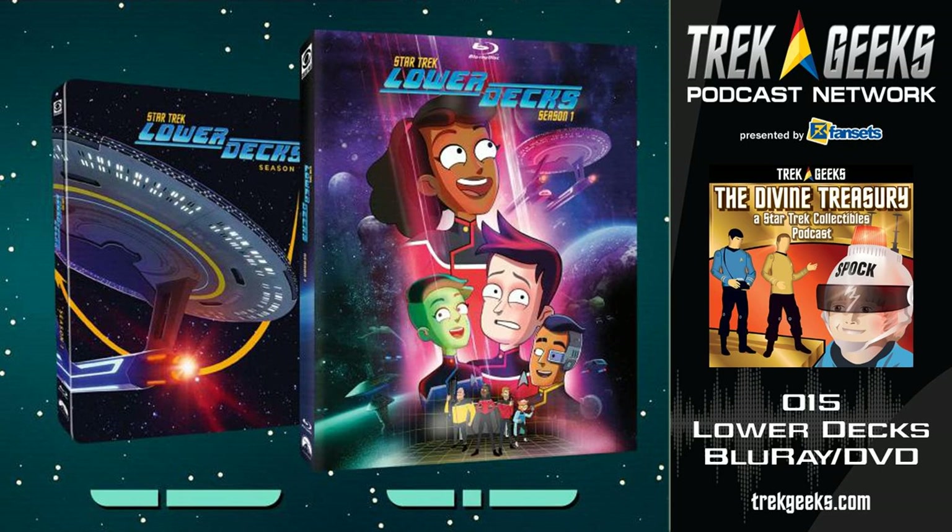Mine came a day late via Amazon, but I've had the chance to put it on while I'm working, listening to the episodes in the background. When there's special features it's like listening to a documentary. So let's get rolling — we'll start with what CBS has on the discs.